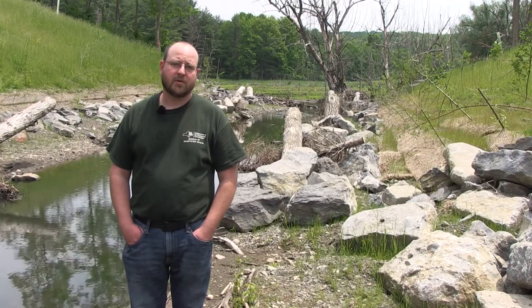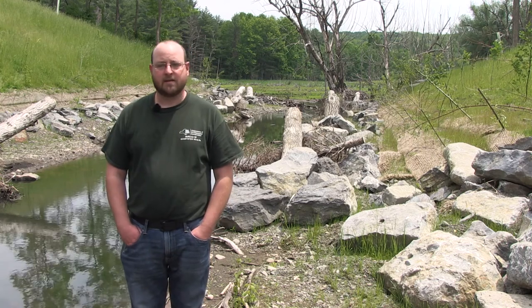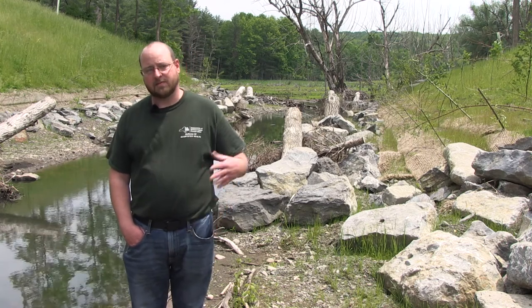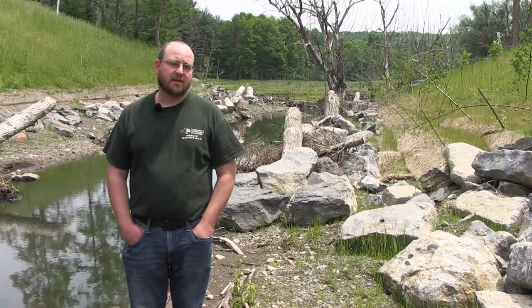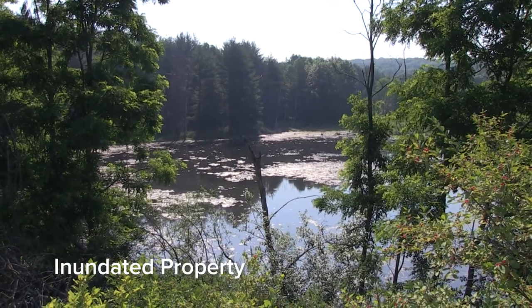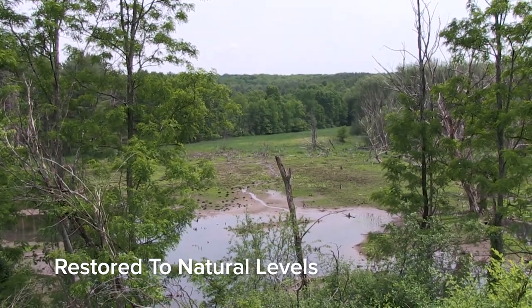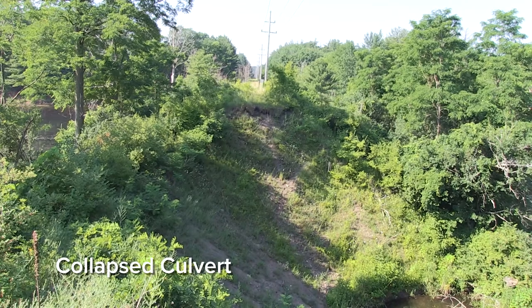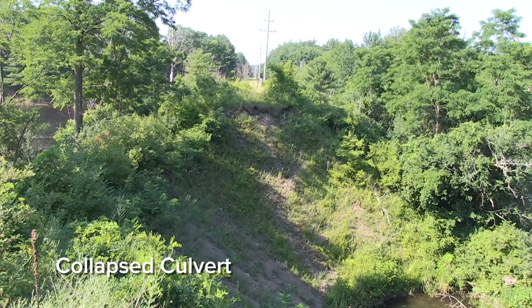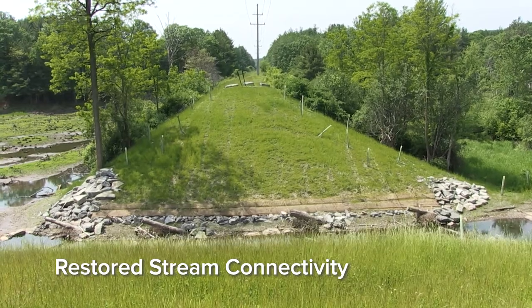Ultimately a group of people were pulled together, including the town as a partner, Trout Unlimited as the project sponsor and project manager, and DEC as a project partner. We met up here and decided we're going to try to tackle this. We applied for money and several years later the collapsed culvert has been removed and we have connectivity for the stream again.